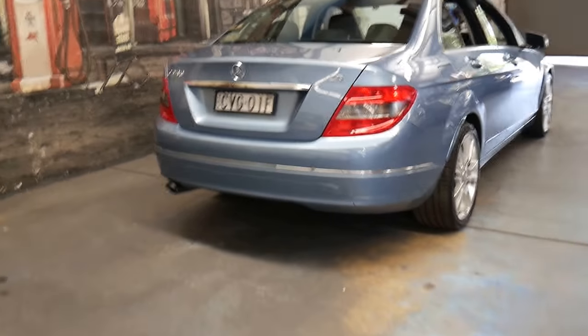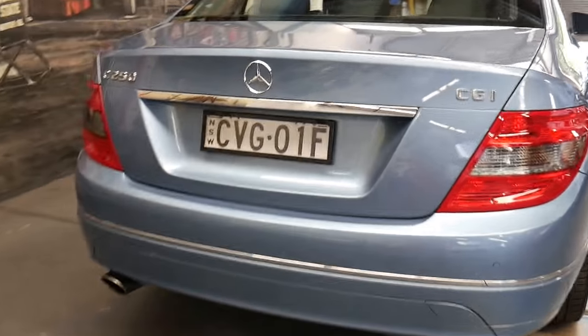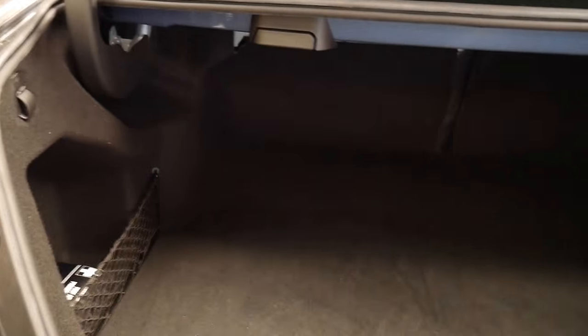It's got parking sensors front and back. It does have a spare wheel, and it's been optioned with rear seats that fold down at the click of a switch. If you pull that handle, you can fold the seat down — you've got a 60-40 split.